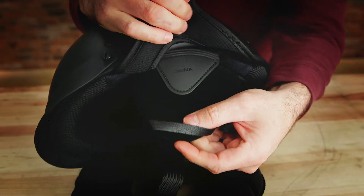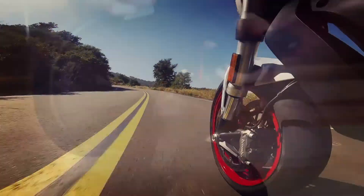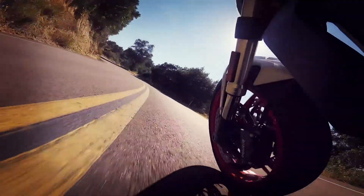There are earplates and earpads included which allow you to amplify the sound of the speakers. It's got wind noise reduction and Senna's advanced noise control technology.